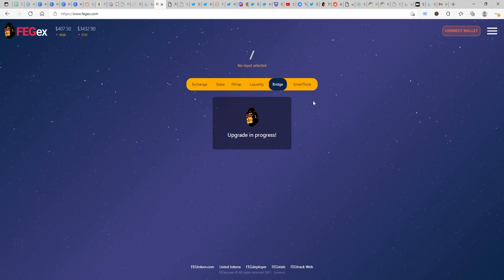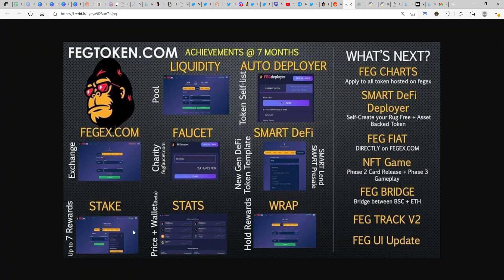If you know any other platform where this bridge function already exists, please let me know in the comments below. Moving on, we have the staking option with rewards. Please watch my other video where I've clearly explained the rewards in detail — you get FBNB, FETH, and FBTC, which are the FEG-wrapped versions of BTC, BNB, and ETH Ethereum.